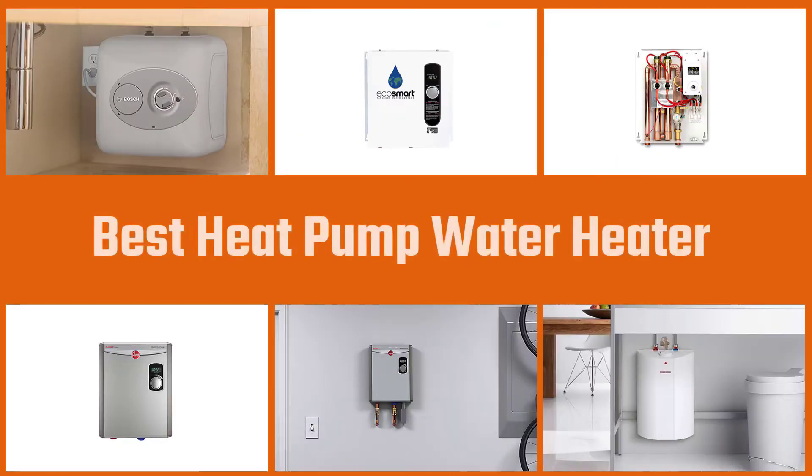Hybrid heat pump water heaters use less energy compared to the usual tank and tankless units. See our choice of the six best hybrid heat pump water heaters.